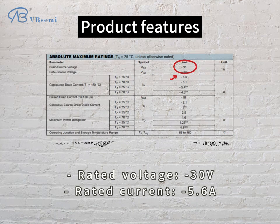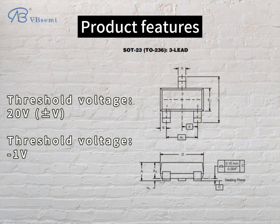Product features: rated voltage -30V, rated current 5.6A. Threshold voltage: -1V.